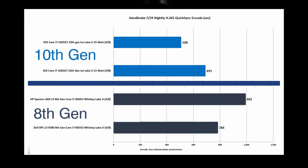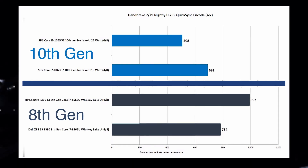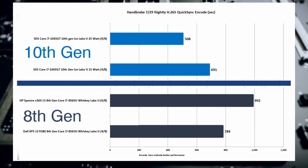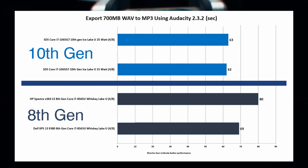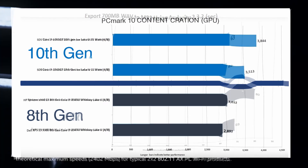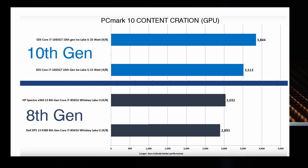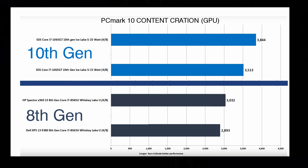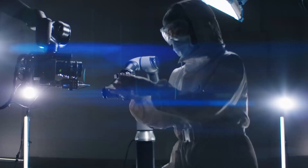A benchmark provided by PC World comparing two four-core CPUs from each generation shows that in H.265 encoding, the 10th generation does a lot better. They also benchmarked audio exporting using Audacity, and again 10th generation clearly wins. However, this is four core versus four core — a six- or eight-core Comet Lake CPU at high speed would likely outperform these 10th generation chips.